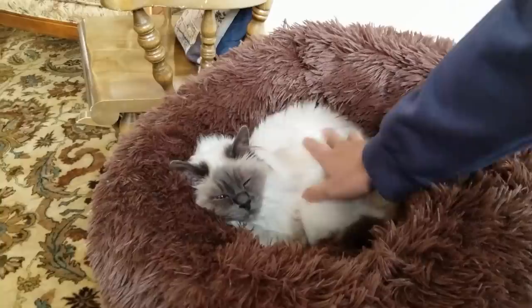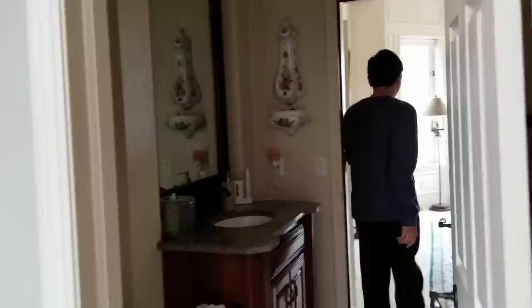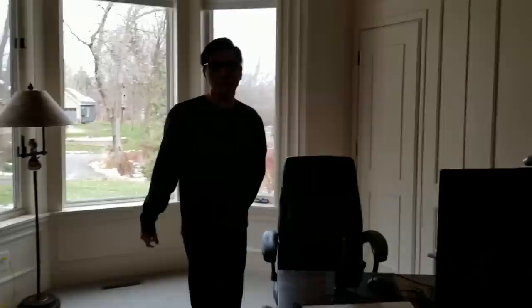He sleeps around 20 hours a day. But here's the other cat — I also think he's slumbering. He's a female cat. My office — this is where I play my online chess tournaments.